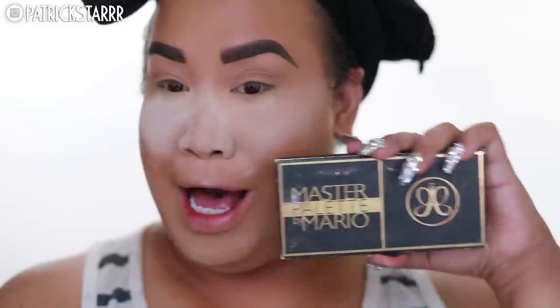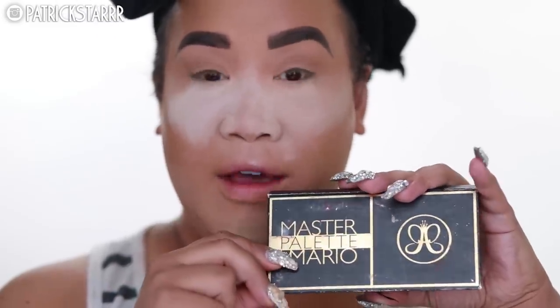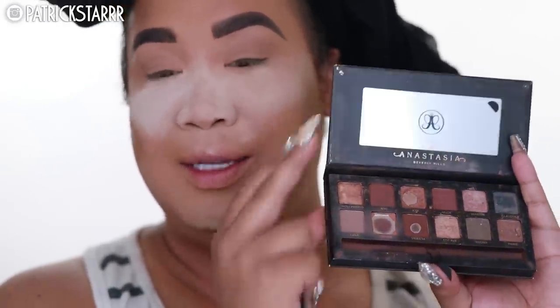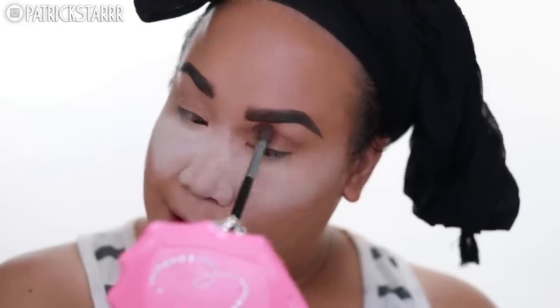A lot of powder works for me. I'm going to take my Precisely My Brow Pencil by Benefit and fill in my brows to the best that I can - those brows were hard to do. Moving on, I see it only fit to use the Mario Palette by Anastasia. Mine is trusty yet well-used and this is one of my favorite palettes ever, as you can see.